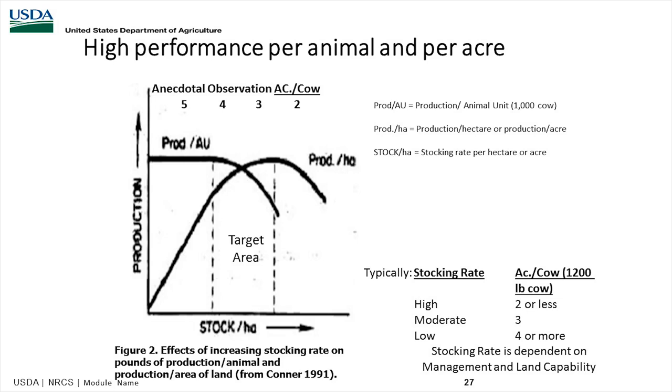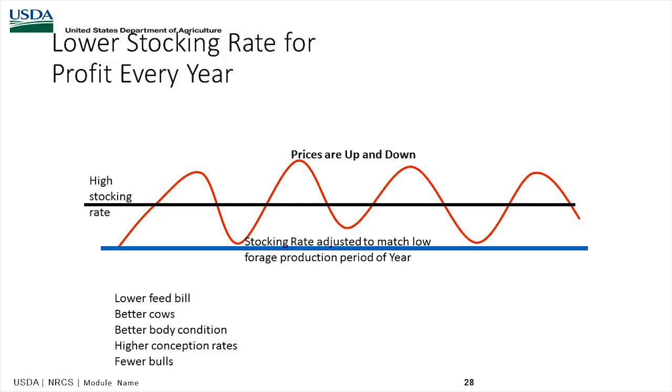When moving cattle daily or twice daily, you can apply much heavier pressure but the grass is still being rested at about four inches, with 45 to 60 to 90 days of rest depending on the rotation. When prices are up and down, you have your high stocking rate versus your stocking rate adjusted to match low forage production. Starting out by matching stocking to low forage production periods is a good place to start, and it lowers your feed bill. A lot of the profit margin is based on that hay bill — any time we can cut back on hay, we're putting more profit in our pocket.